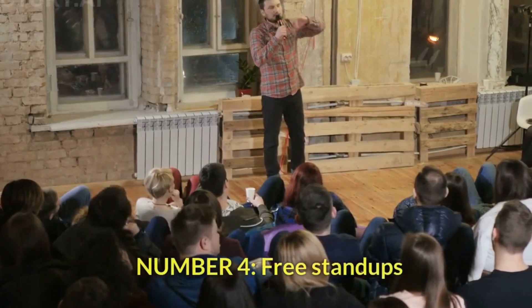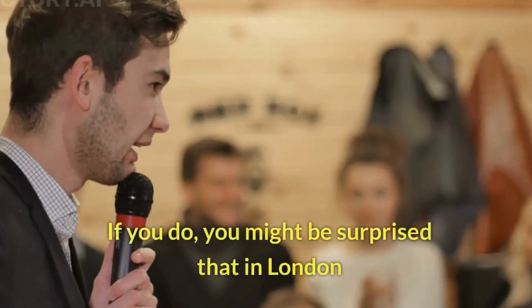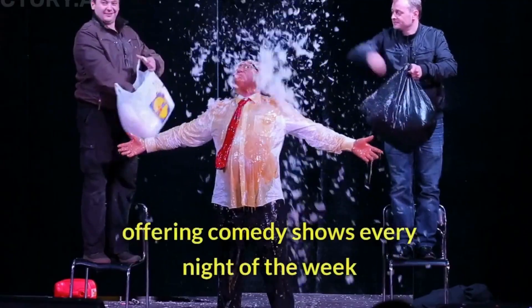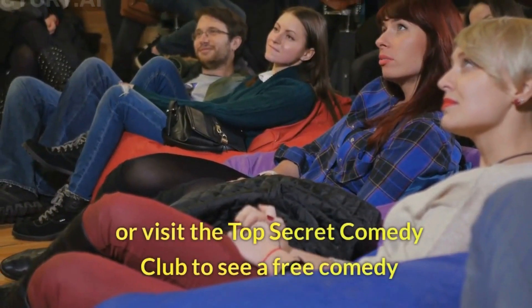Number 4: Free stand-ups. Do you like stand-up comedies? If you do, you might be surprised that in London you can enjoy free stand-ups, such as those at Angel Comedy Club, offering comedy shows every night of the week. Or visit the Top Secret Comedy Club to see a free comedy.